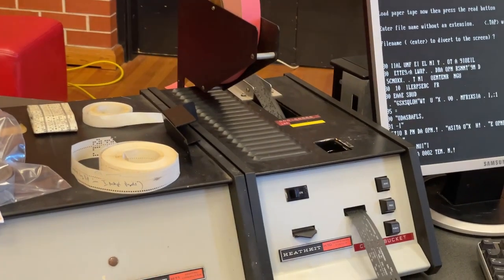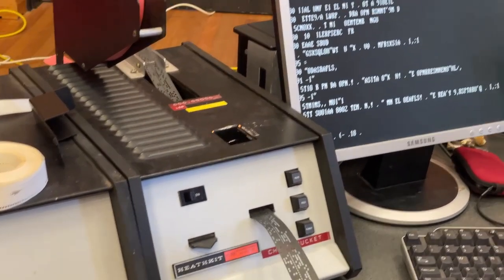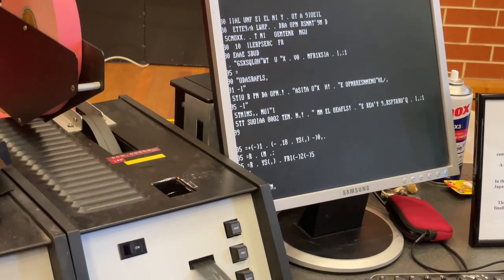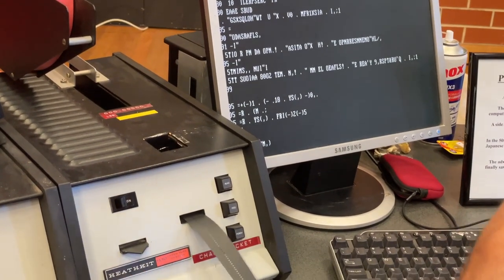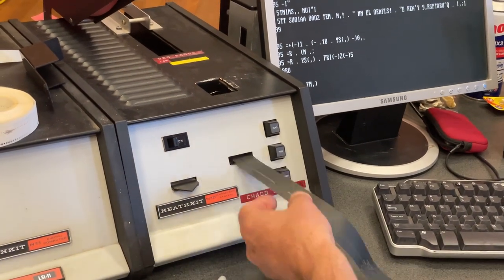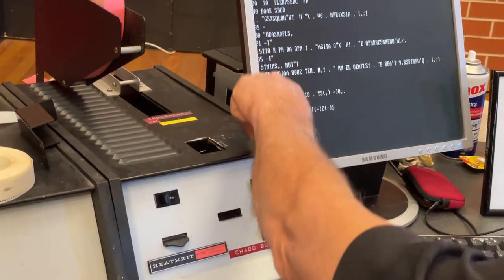I don't know much about the era of punch cards and paper tape, but they had some machines up and running, reading instructions. Here's a working Heathkit H11. My understanding is the H11 was sold as a kit microcomputer in the late 70s. It was a cheaper alternative to DEC's PDP-11, on which its architecture is based.